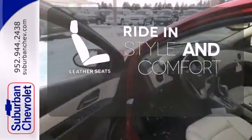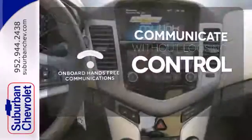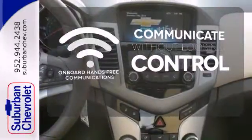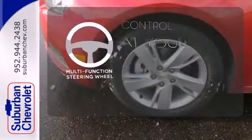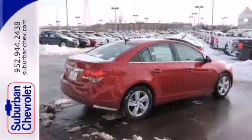Ride in style and comfort with leather seats. On-board hands-free communication keeps your hands on the wheel without compromise. A multi-function steering wheel puts control at your fingertips. This Cruze goes far beyond expectations.